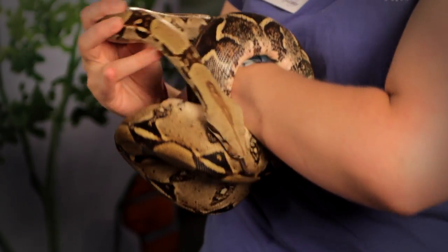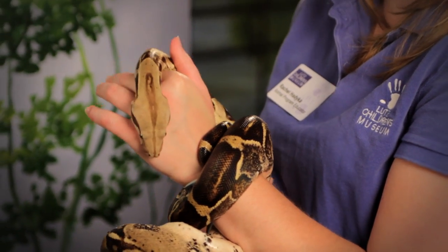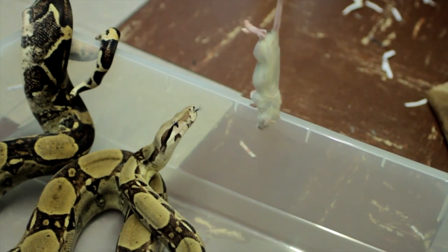Now red-tailed boas are a non-venomous species of snake, although Cain does have an awful lot of teeth inside that mouth of his. They're designed to help him catch his prey. Here at the museum, Cain only eats mice. We feed him every two weeks.